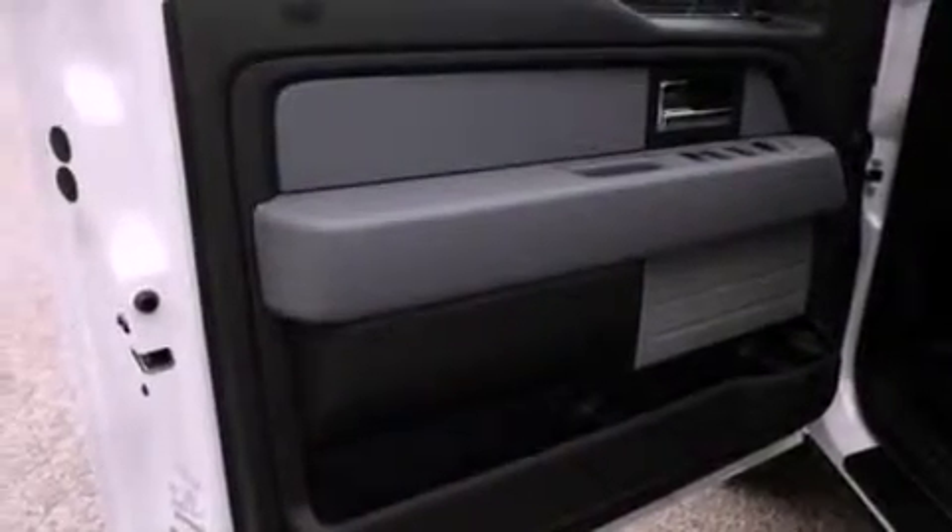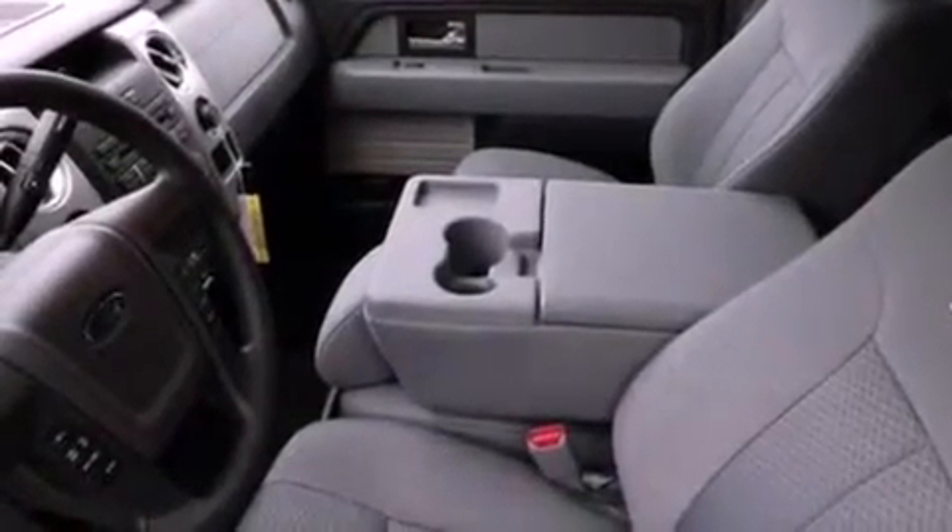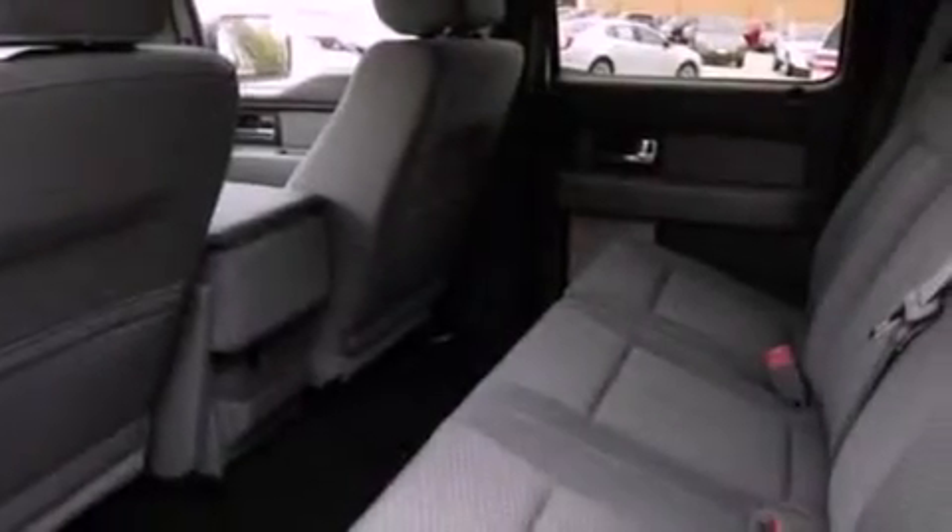Additional features include an engine immobilizer theft deterrent system, a passenger side vanity mirror, an anti-lock braking system, a keyless entry system, and an auxiliary power outlet.